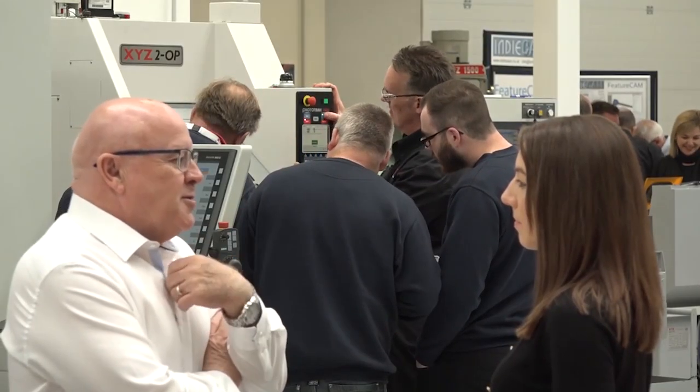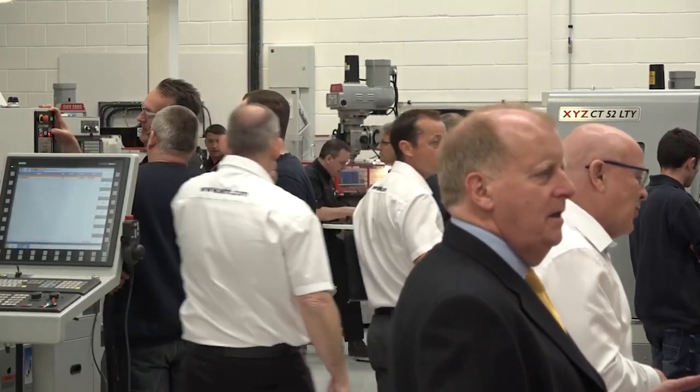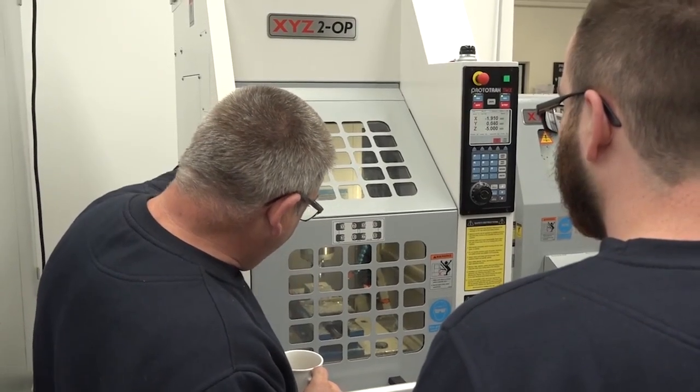The machines that will be on sale will have done very little work over their lifecycle — in fact they're virtually new, having just done cutting demonstrations. If you turn up late for the event or miss out on a machine that's already sold, they will also offer you a great deal on a new machine during the event, but you have to come to the event.